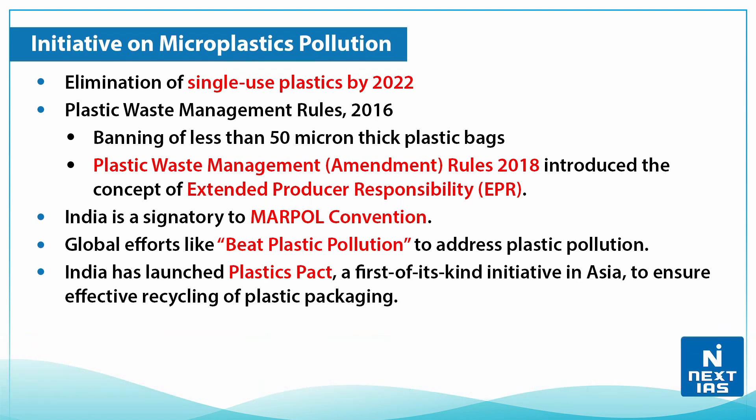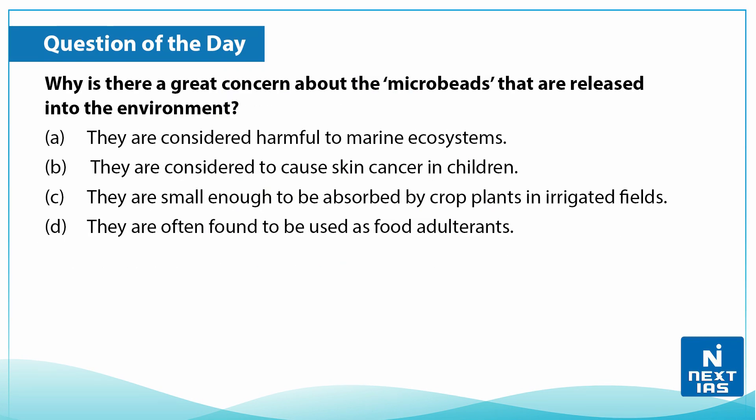Certain initiatives on microplastics pollution include: elimination of single-use plastics by 2022; Plastic Waste Management Rules 2016, involving banning plastic bags less than 50 microns thick; Plastic Waste Management Rules 2018, which introduced the concept of extended producer responsibility. India is also a signatory to the MARPOL Convention. Global efforts include 'Beat Plastic Pollution.' India has also launched the Plastic Pact initiative in Asia to ensure effective recycling of plastic packaging.